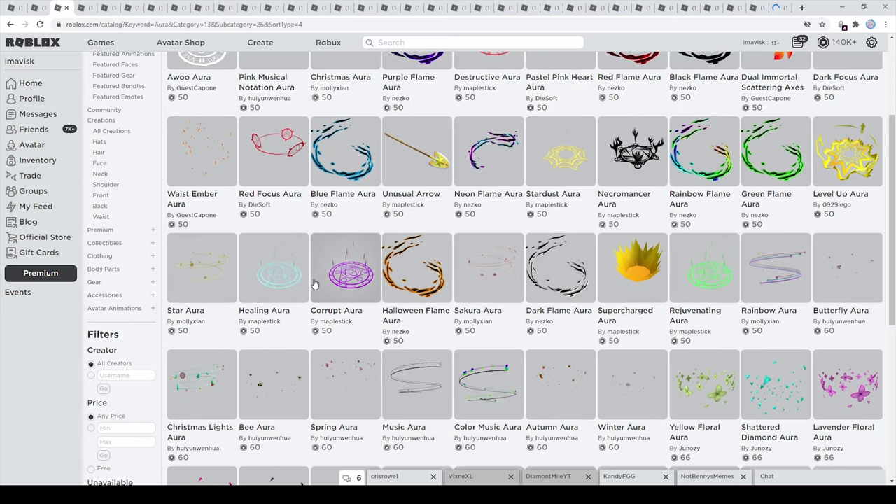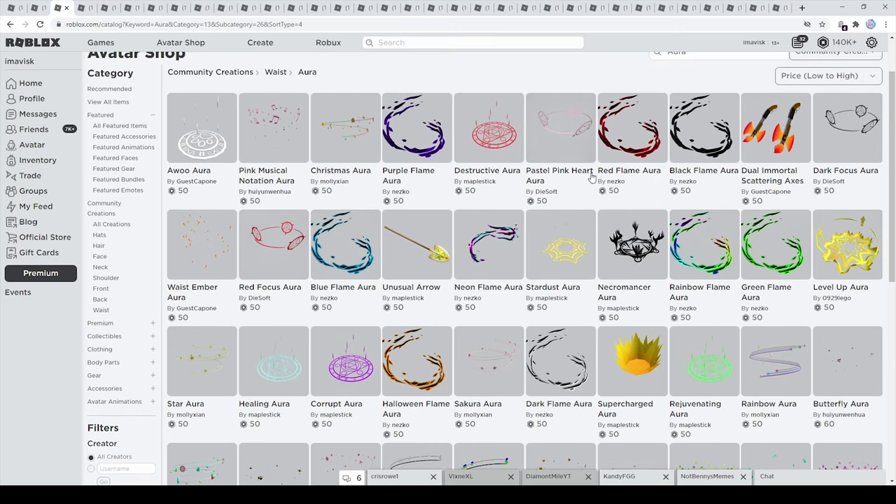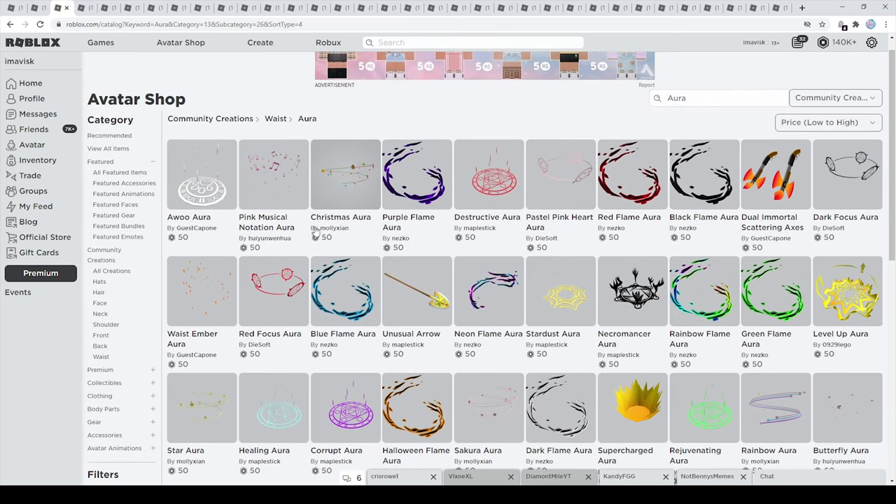You have the ones made by Maplestick which look really amazing and are quite matching with a lot of avatars. You have the level up aura made by 0929 LEGO, and then the flame auras made by Nesco which are very amazing as well. In general there are some really cool accessories right here.